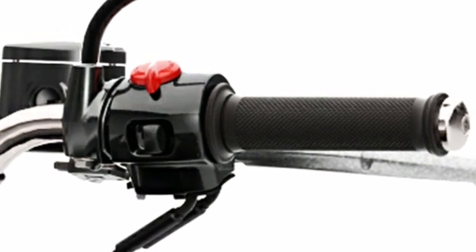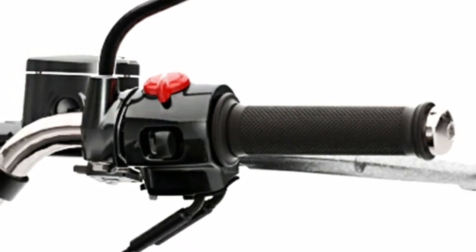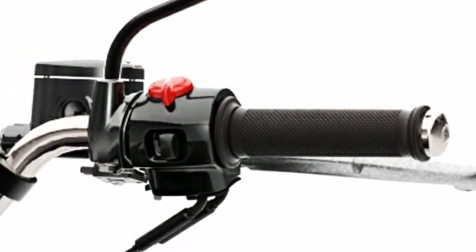A smooth throttle response throughout the rev range ensures sufficient power to make light work of city traffic or cruise effortlessly along the open roads.